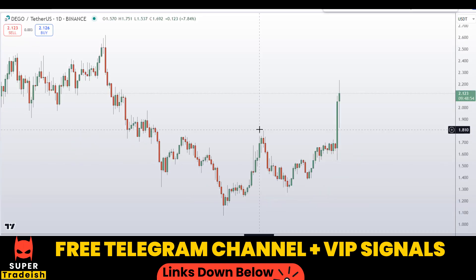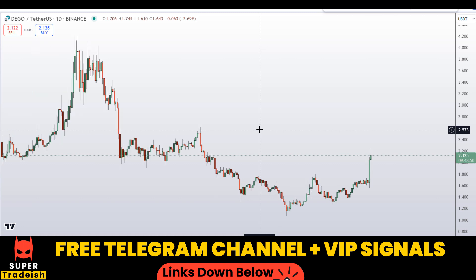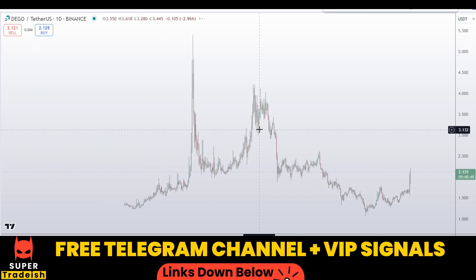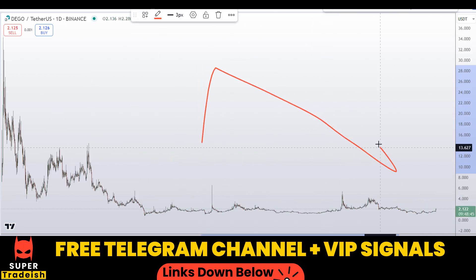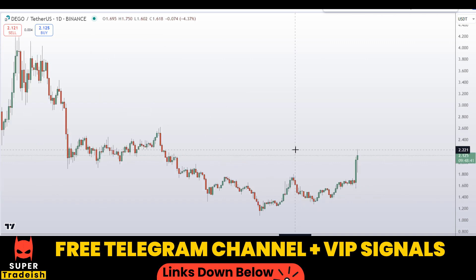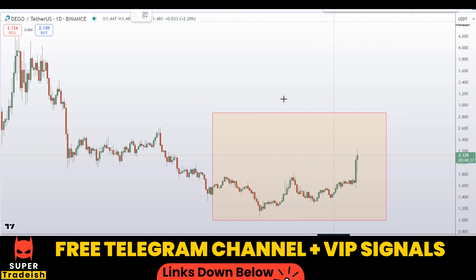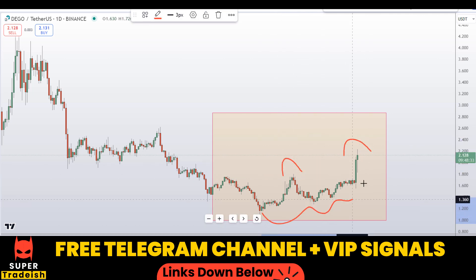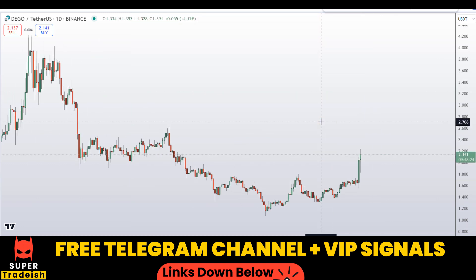Let's start by looking at the daily chart on the Dego Finance token. If I zoom out, you can see overall we are in a sideways downtrend — a severe downtrend. But if we focus on this recent section of the market, you can see we have started to make a higher high and lower high structure, and with this bullish momentum candle the trend has definitely shifted towards the upside.